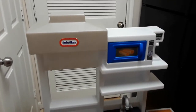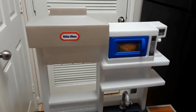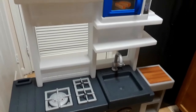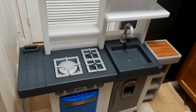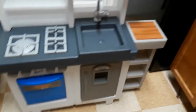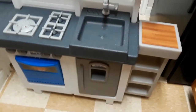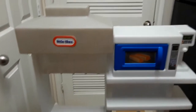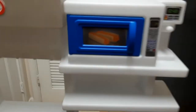Hey guys, welcome back to my channel. I wanted to show you this awesome haul that I just found at the apartment dumpsters. I went to go walk the dog and this beautiful kitchen was right there waiting for me to pick it up. It is so neat — it's a Little Tikes kitchen.